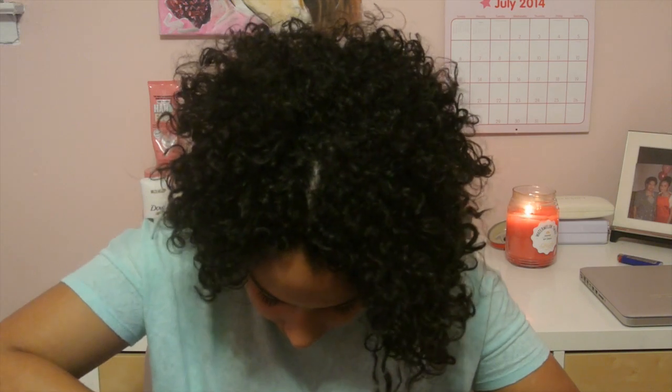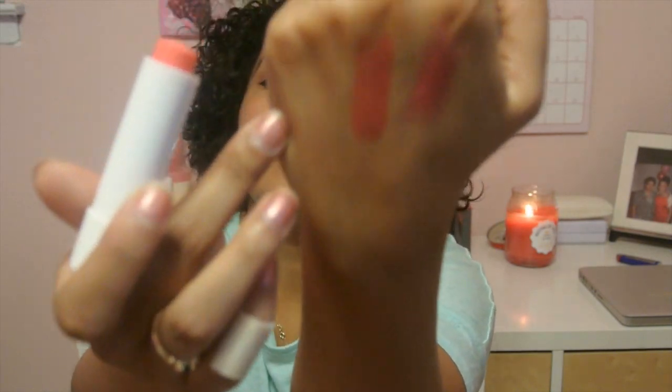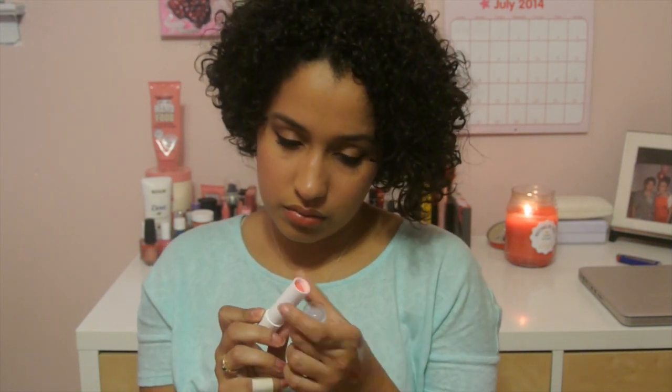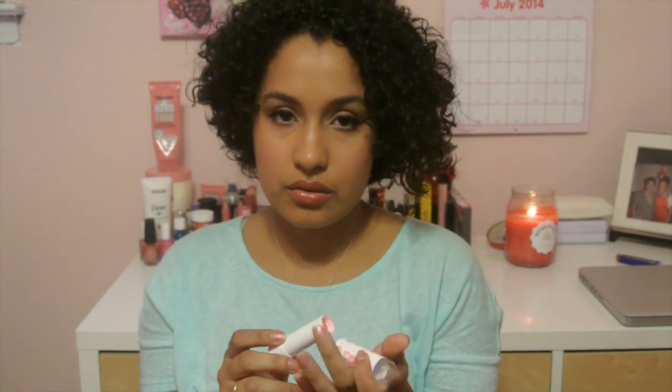Inside the other pocket I have my Babylips Doctor Rescue in Coral Crave. You're probably getting the hint that I kind of like anything pink. It doesn't really have much color to it, but it smells like Vicks, honestly. I think that's the reason why I like it so much — and it's actually really moisturizing. It's like the chapstick that will go to 100 for you real quick.